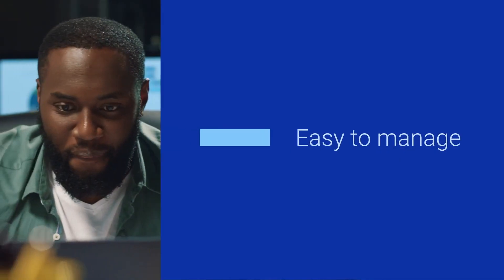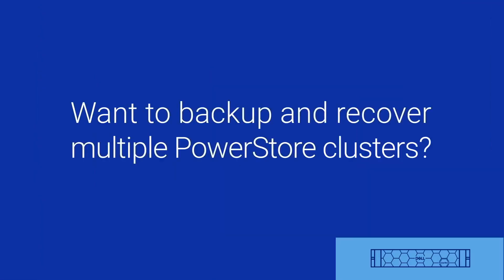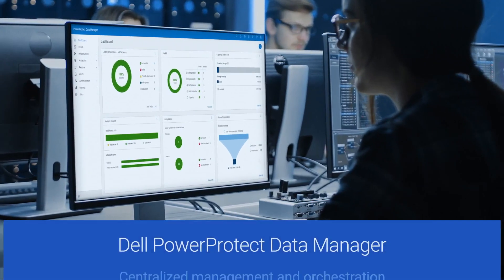It's an easy-to-manage experience that reduces costs and helps achieve your SLAs while providing peace of mind. Want to backup and recover multiple PowerStore clusters? Add centralized management and orchestration with PowerProtect Data Manager.